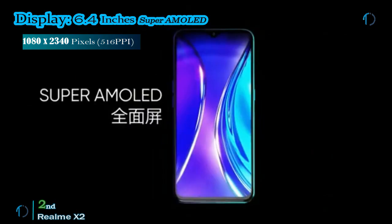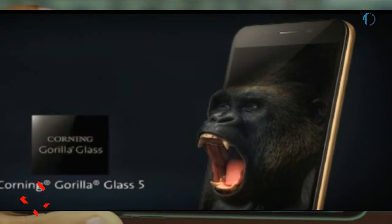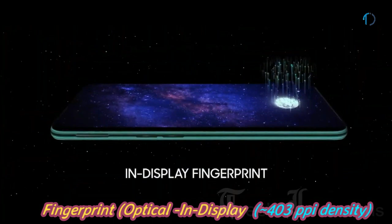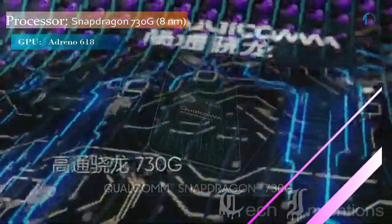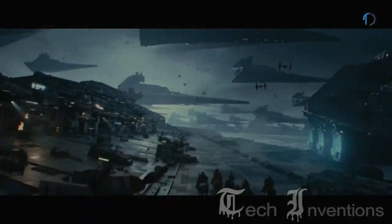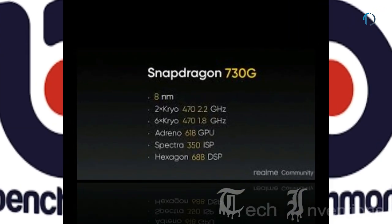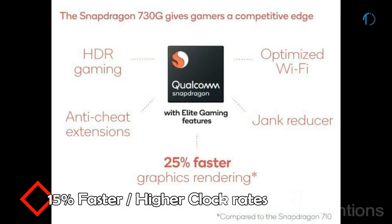The Realme X2 smartphone has a 6.4-inch Super AMOLED display with 84.3% screen-to-body ratio and aspect ratio of 19.5 by 9. It is protected by Gorilla Glass 5 on both front and back with an aluminum frame and features an under-display optical fingerprint sensor with 403 ppi. It is based on an octa-core Qualcomm Snapdragon 730G 8nm processor with Adreno 618 GPU, packed with 6GB and 8GB of RAM. The Adreno 618 is 14 to 30% faster than the Adreno 616 in the Snapdragon 710, with 15% higher clock performance.